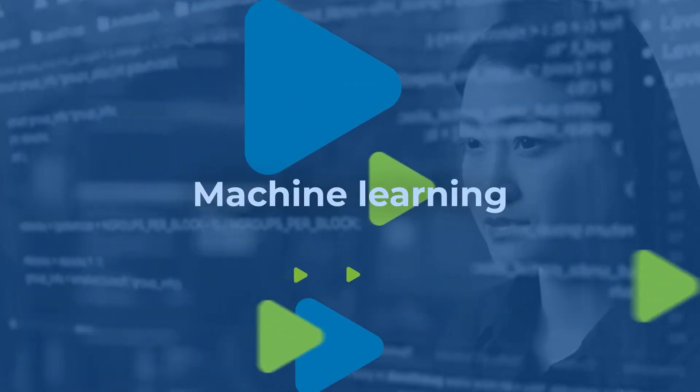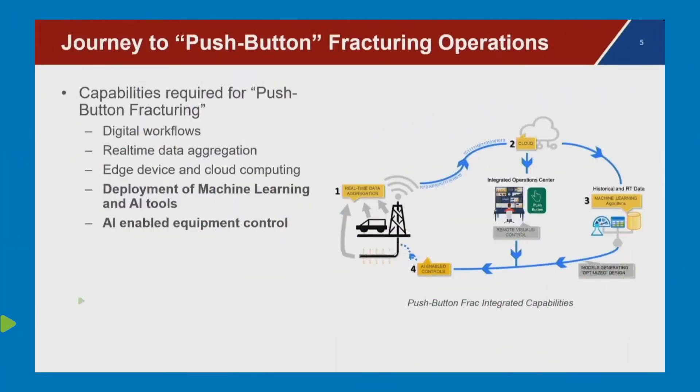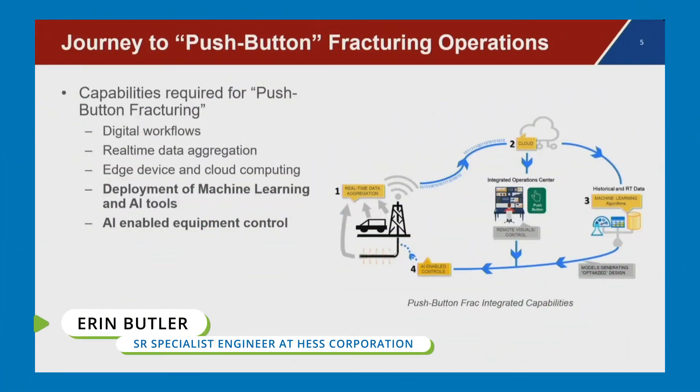Machine Learning. These include digital workflows, real-time data aggregation, edge device and cloud computing, and machine learning and artificial intelligence tool development.